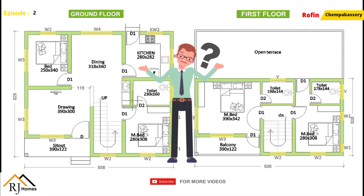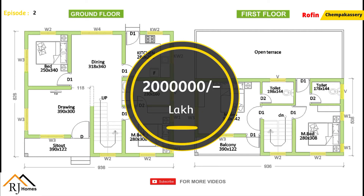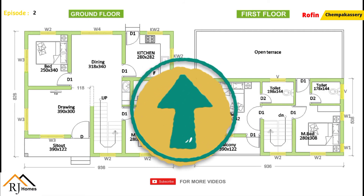This is not our budget. This is the plan for 324 square feet. To see the details of R.J. Homes — now we are going to give you the details of R.J. Homes. We are going to go to the kitchen.